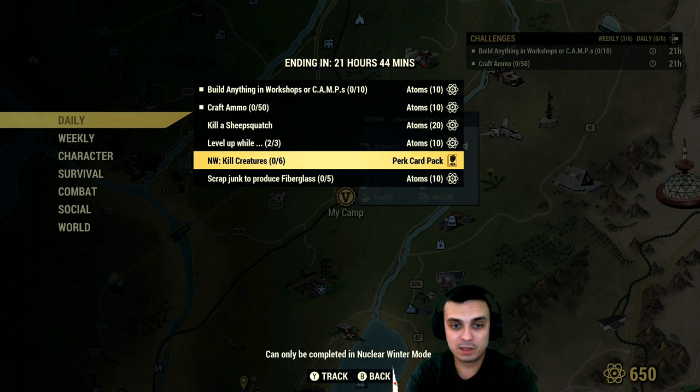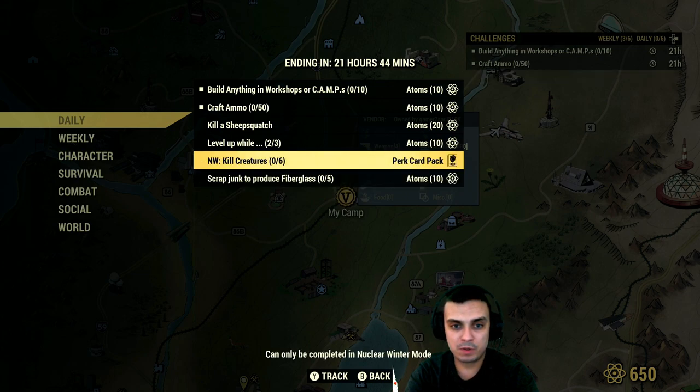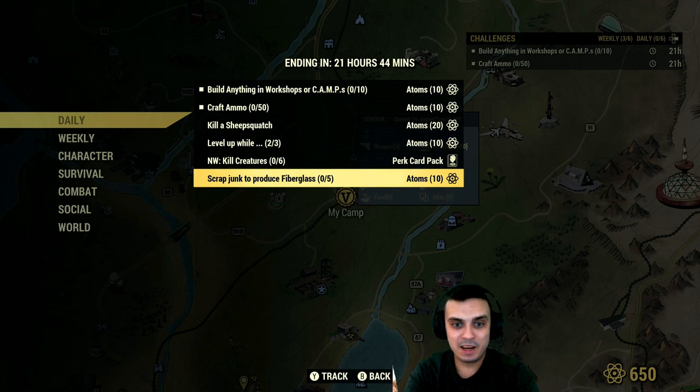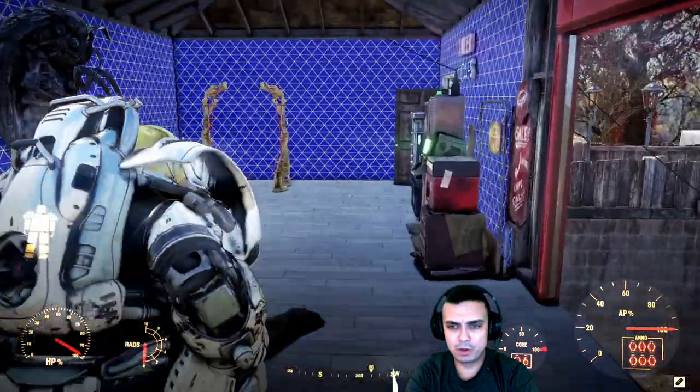I did two instead of three so I didn't get those 10 atoms. Kill 10 creatures and you'll get perk cards. I won't be playing Nuclear Winter today — I'll be doing The Division 2 instead. And then we've got scrub junk to produce fiberglass: if you find telephones or cigar boxes they have fiberglass, or skis at ski resorts should all have fiberglass. Find five of those, scrap them, and you get your thing — super easy.